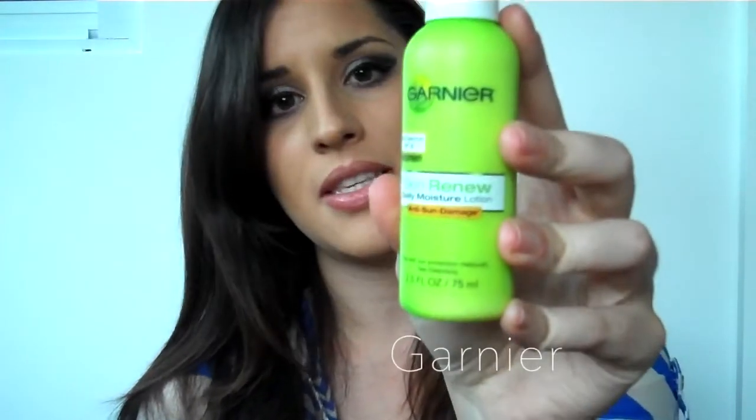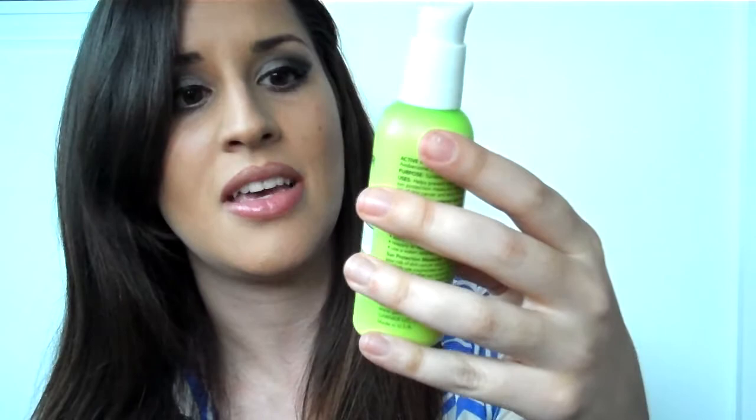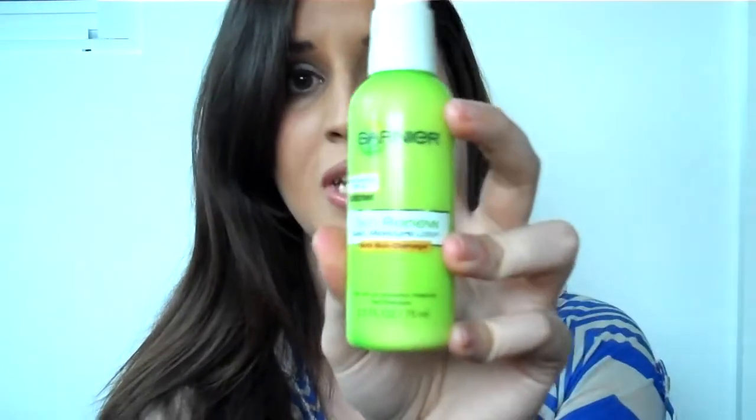Moisturizing is the number one thing that you need to do before anything else with your face. Every single day, no matter even if you just put makeup on, moisturizing is key — to prevent sun damage, discoloration, and to keep your face from getting too overly dry. One of my favorites is by Garnier. It's Skin Renewal, a daily moisture lotion with anti-sun damage and SPF 28.